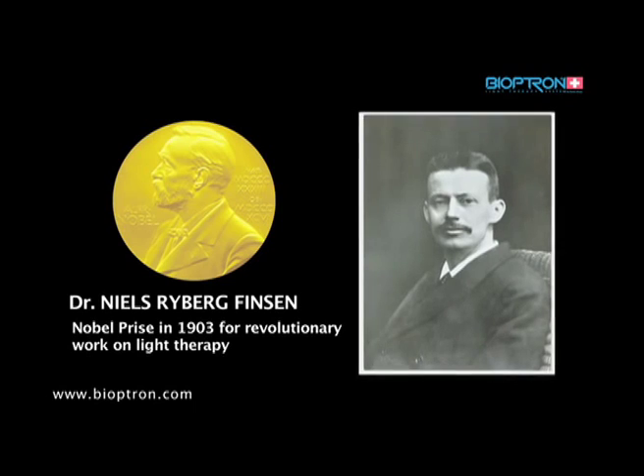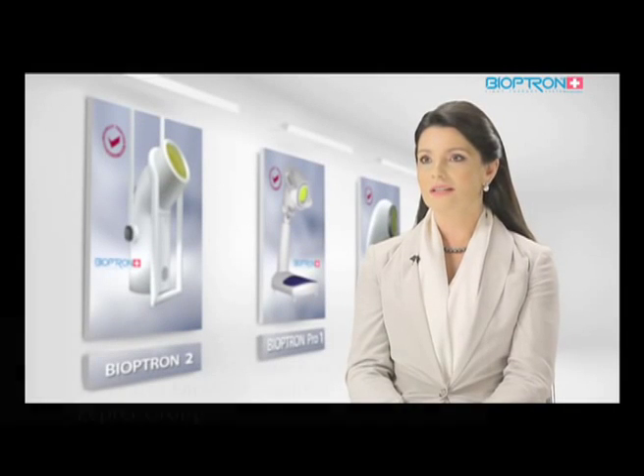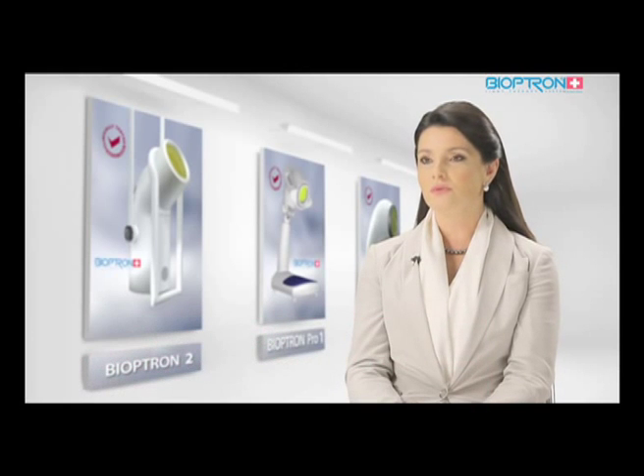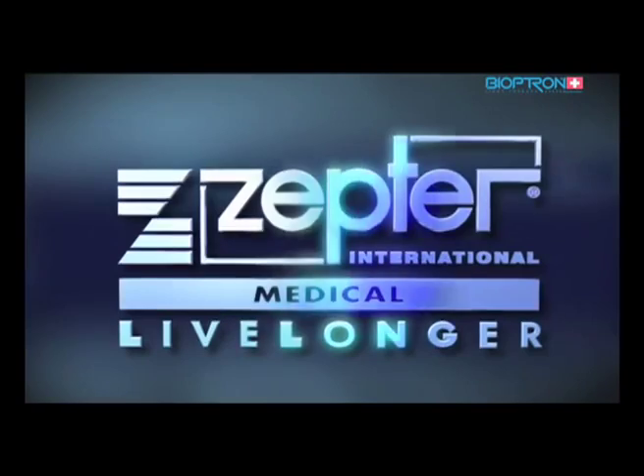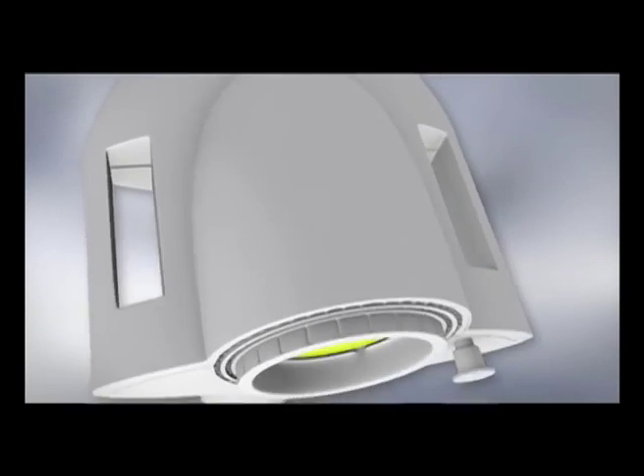Today it is known that the human organism transforms light into electrochemical energy, which activates a chain of biochemical reactions within cells, stimulating metabolism and reinforcing the response of the entire human body. We would like to present to you a revolutionary discovery in the field of medicine which absolutely follows this: the Bioptron light therapy system.